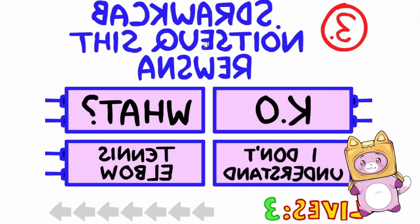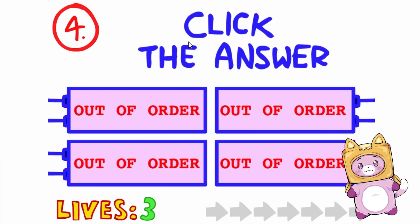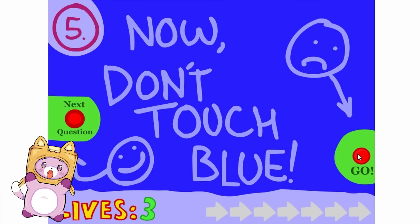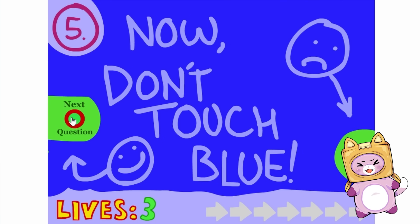Answer this question backwards. Okay, yeah, there's one! These are hard! Click the answer. Wait, you have to actually click the answer? Whoa, that's so cool! Put your mouse here. We can go around the question! That one was kind of easy!